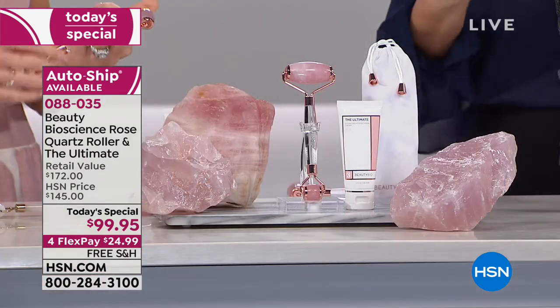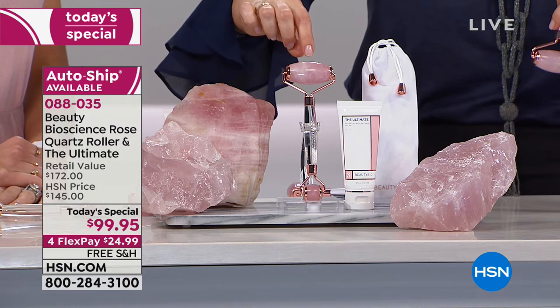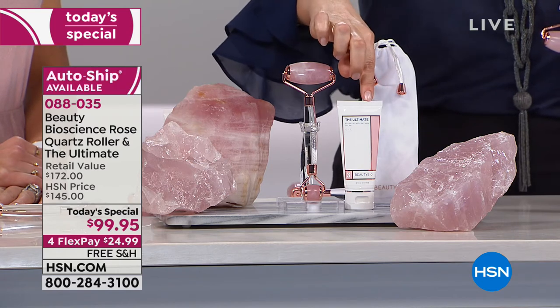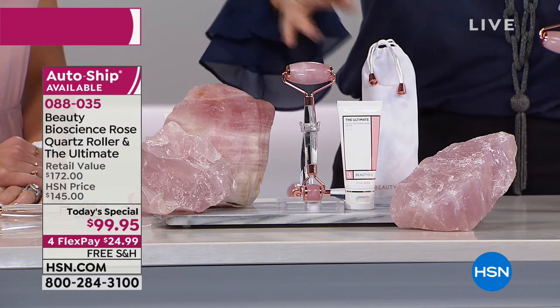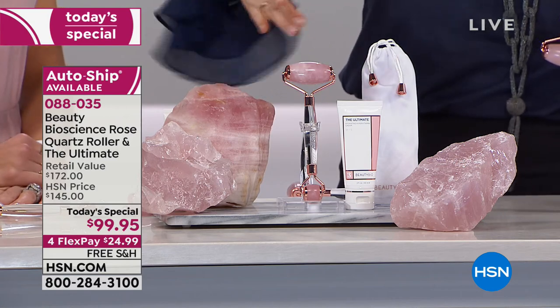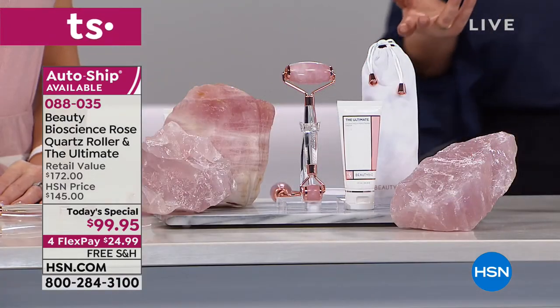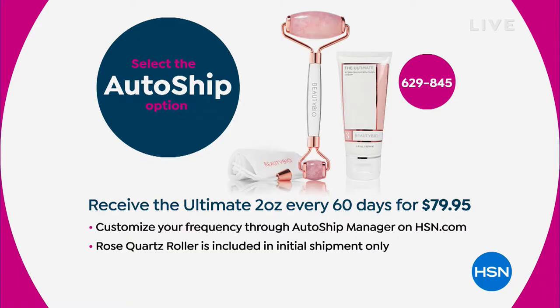This is a treat for you — a way to spoil yourself and your skin every single day. Not only are you getting the dual-ended genuine rose quartz roller and massager, but you're getting their customer pick $112 hydrating Hypervitamin Cream. It's $99.95 and flex pay means we'll ship on that first payment of $24.99 — you pay over time. I was a skeptic, but the first time I used it I was addicted.